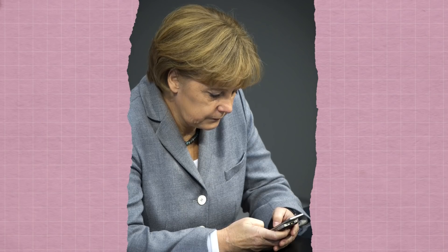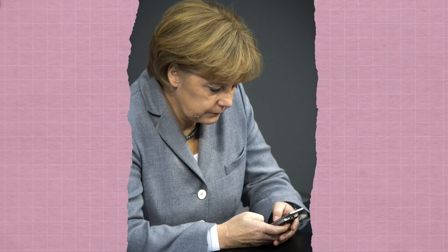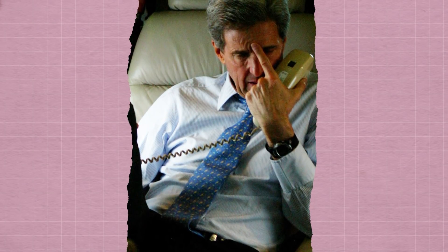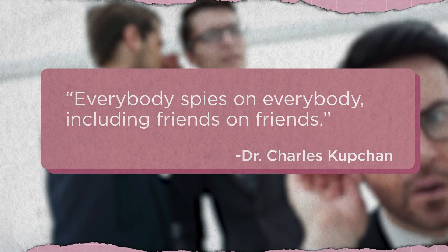The world was outraged when the US was accused of bugging the German chancellor's phone less than 10 years ago. But then it was later revealed that German intelligence had accidentally eavesdropped on the US's secretary of state. Oops! Charles Kupchin, professor of international affairs at Georgetown, put it simply: everybody spies on everybody, including friends on friends.